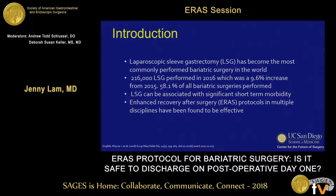As you may know, laparoscopic sleeve gastrectomy has become the most commonly performed bariatric surgery in the world. Over 200,000 sleeve gastrectomies were performed in the US in 2016, which was about a 10% increase from the prior year. However, laparoscopic sleeve gastrectomy can be associated with significant short-term perioperative morbidity.